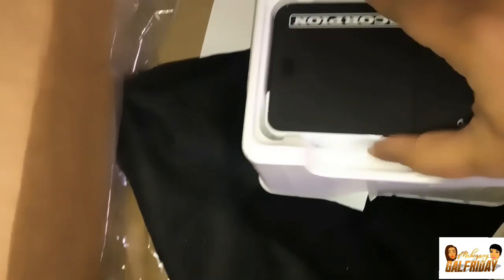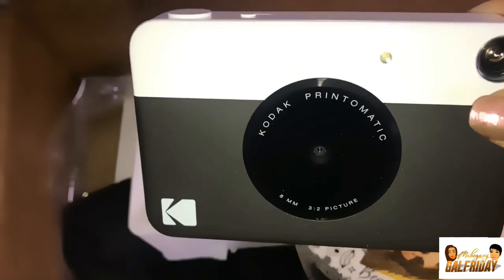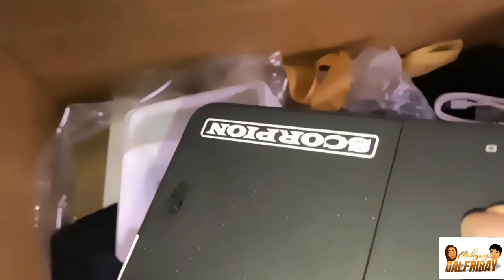Last but not least, a specialized Kodak camera for the Scorpion Tour — there are two of them. This is pretty cool, with a USB plug to charge. It's a Scorpion Polaroid camera, so little polaroids will come out from here. This is a really cool package.